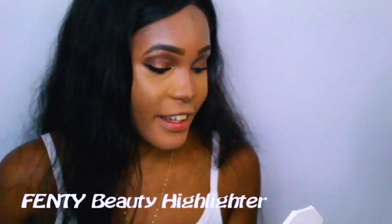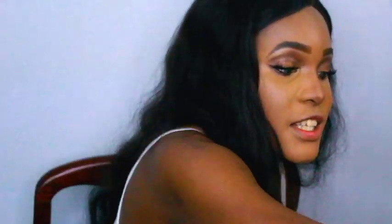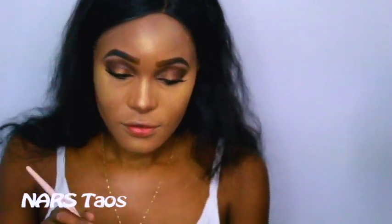Okay so next it's time for highlight and I'm gonna use Trophy Wife by Fenty Beauty. I love this highlight — it is so freaking strong, lights up a room. Next I'm gonna use blush. This is my signature go-to blush, it's Taos — I think that's how you say it, T-A-O-S — by NARS. Okay I'm gonna put on some more highlighter. I just like layering highlighter, especially now that I don't really have my cheekbones.